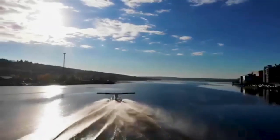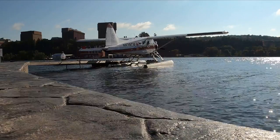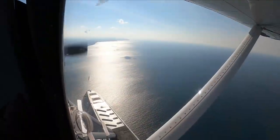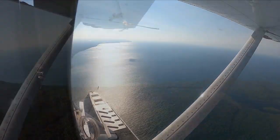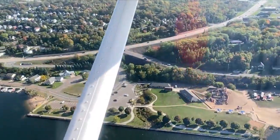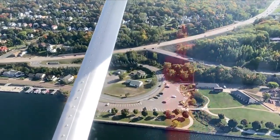The 30-minute aerial tour flies from their facility in Ripley on the north side of the Portage Canal, north along the canal, and then up the shoreline to Eagle River, then back through Lake Linden and Dollar Bay. They fly several trips each day, Thursday through Sunday.